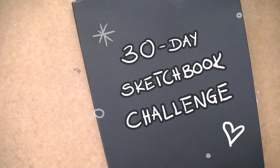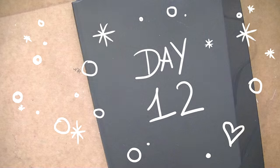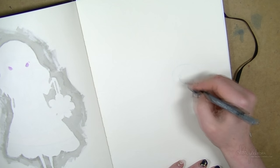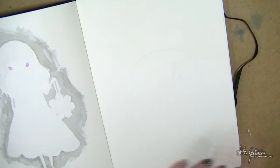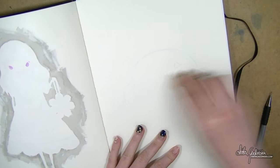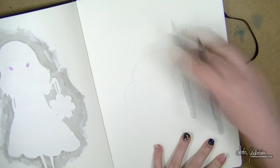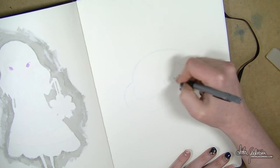Hello everyone. Anita here and this is day 12 of the 30-day sketchbook challenge. Today, how do I say it? Today my imagination did not match my skill, or the other way — my skills did not match what I imagined. And also my supplies did not match what I imagined. So let me tell you the story. I am really excited about the new Alice in Wonderland movie — Alice Through the Looking Glass — I just call it Alice the sequel most of the time.